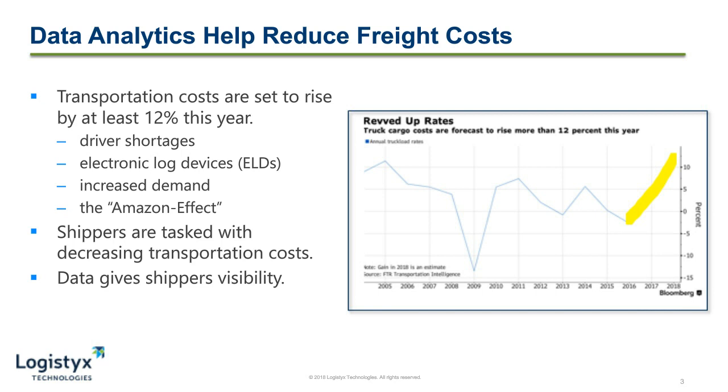This year alone, costs are set to rise by 12%, driven by driver shortages, electronic log devices, increased demand, and the Amazon effect. The Amazon effect is really just a push towards e-commerce and away from traditional retail. Despite this upward trend in cost, shippers are still tasked with reducing them. You may ask yourself how this can be possible because they seem like conflicting goals, but data really gives you the information to be able to accomplish both of these things.